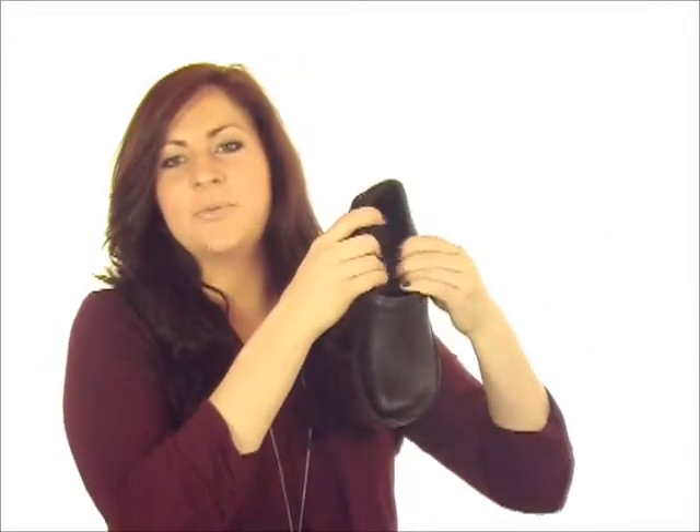The shoe features a smooth leather lining which will help to promote a healthy dry environment for your feet by wicking away moisture. There's heel to toe padding which offers lasting cushion and comfort for extended wear.